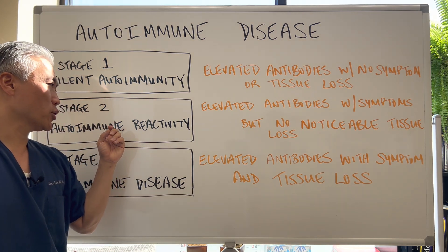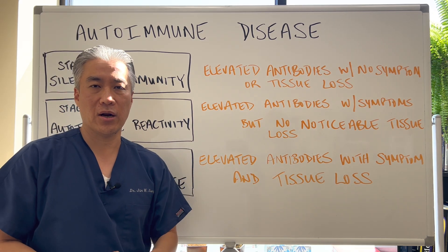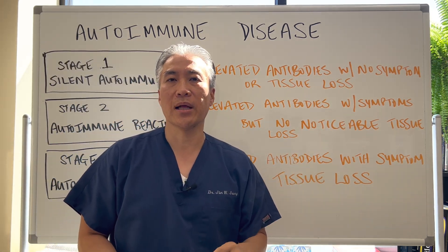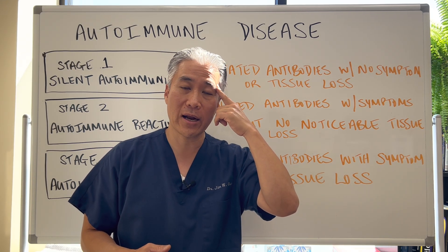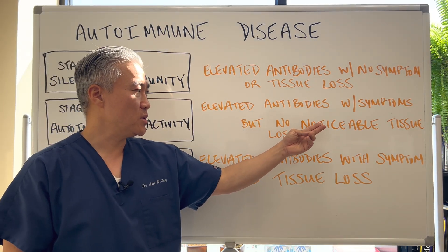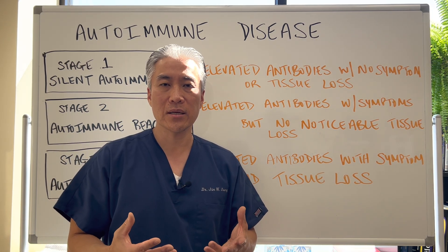When you have stage two autoimmune reactivity, you have elevated antibodies. Using the example of thyroid, you have an elevated TPO or TG antibody but you have some symptoms — symptoms like hair loss, dry skin, loss of the lateral one-third of the eyebrow, constipation, fatigue. So you have some noticeable symptoms, but you don't have any tissue loss — the thyroid is still intact — but you are exhibiting overt symptoms.